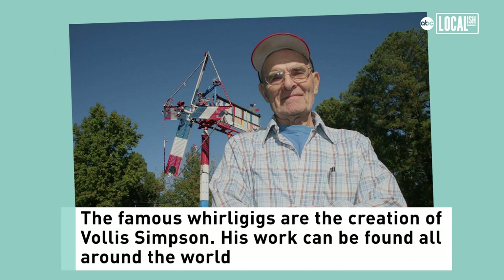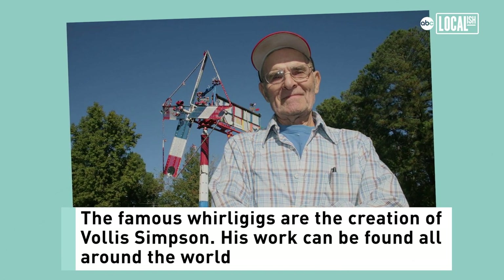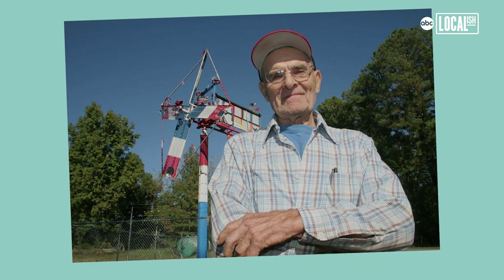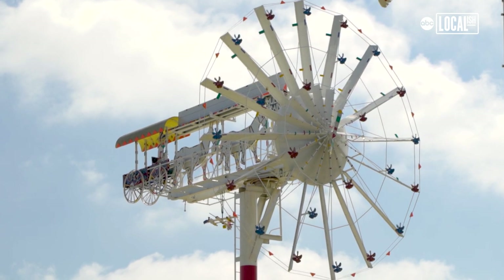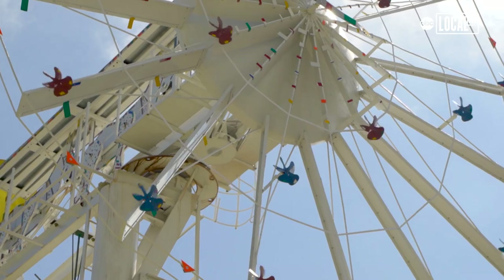Volus Simpson was born, raised, and lived in a town called Lucama, about 11 miles from here. He had an industrial wrecker service — he moved barns, houses, industrial machinery, and farming equipment. He was very inventive and ingenious in the way he thought about reusing parts. That was his primary occupation up until around retirement age, and that's really when he started making the whirligigs you see out here.